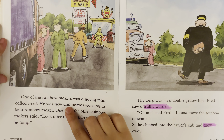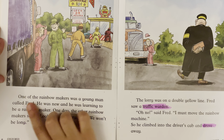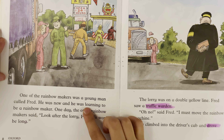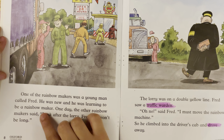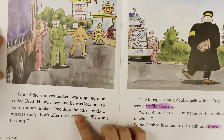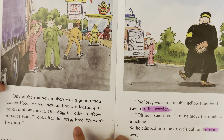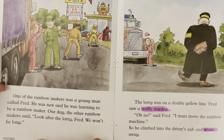One of the rainbow makers was a young man called Fred. He was new, and he was learning to be a rainbow maker. One day, the other rainbow makers said, "Look after the lorry, Fred. We won't be long."